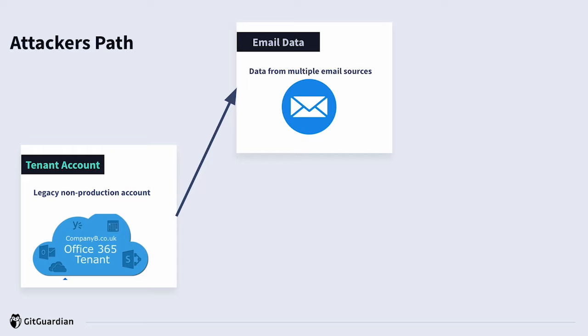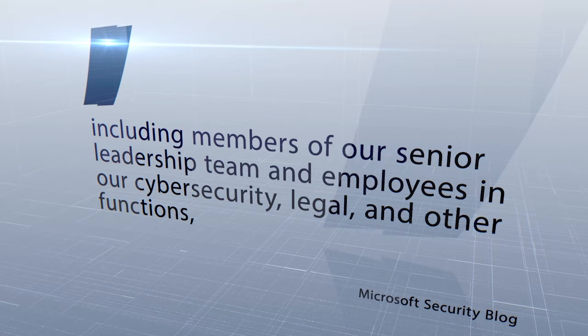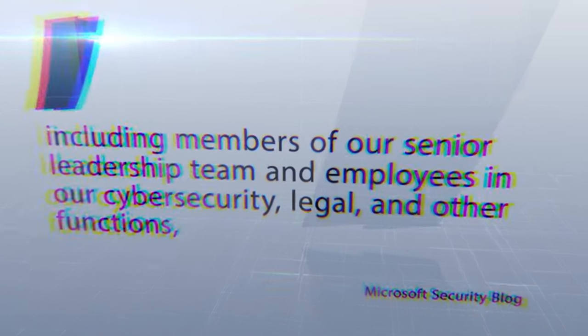The second step that the attackers took was they pivoted from the tenant account into email addresses. As mentioned, the tenant is basically used with Microsoft 365, and one of the core products of Microsoft 365 is Outlook, the Microsoft email management system. They were able to get access into multiple email addresses from various different departments — and I'll quote from Microsoft — including members of the senior leadership team and employees in the cybersecurity, legal, and other functions. Pretty high-level email accounts that you'd want to have access to if you're an attacker.